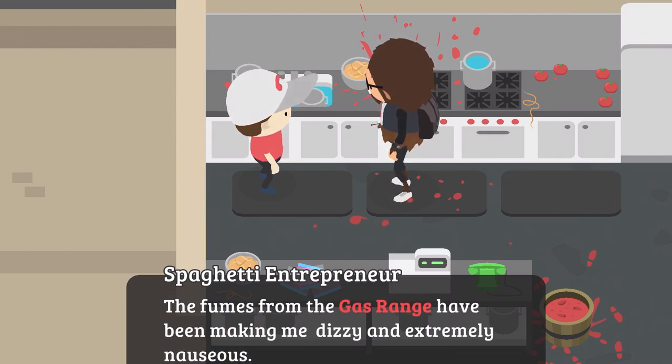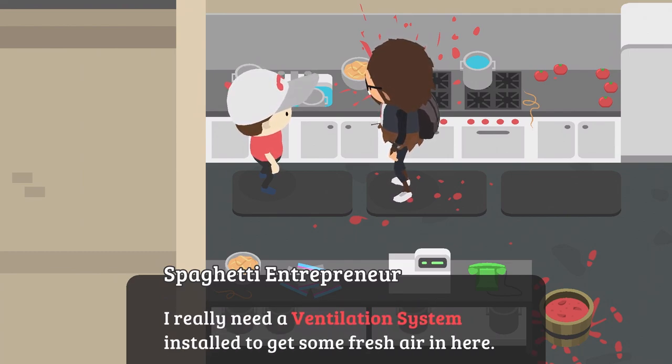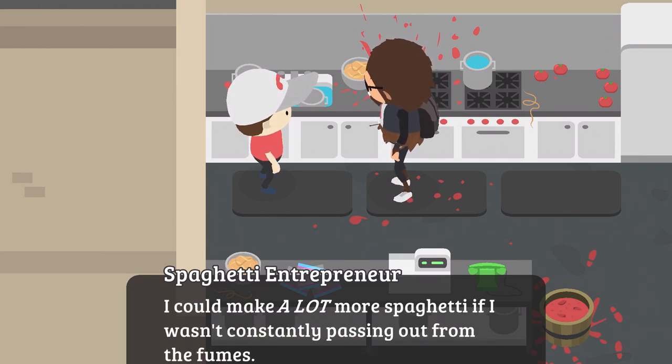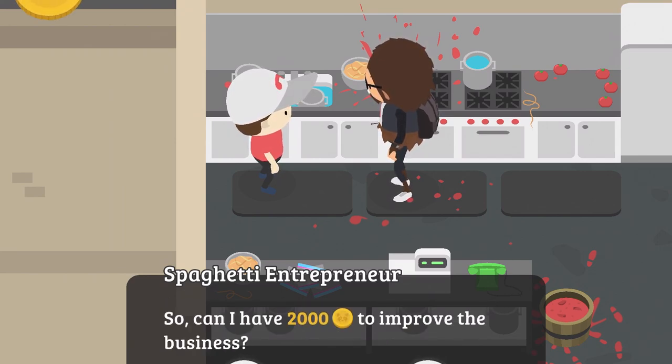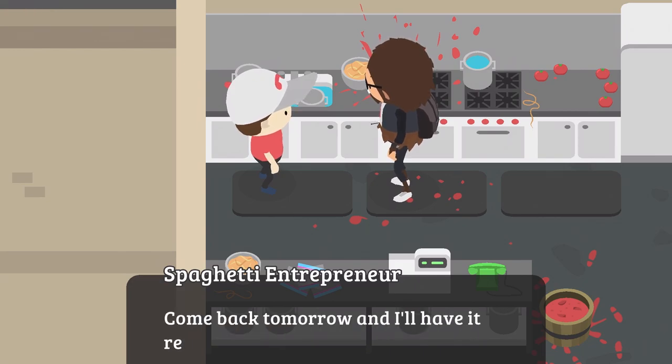'The fumes from the gas range have been making me dizzy and extremely nauseous. I really need a ventilation system installed to get some fresh air in here — I could make a lot more spaghetti if I wasn't constantly passing out from the fumes.' This one costs $2,000. He thanks you: 'Come back tomorrow and I'll have it ready to go.'